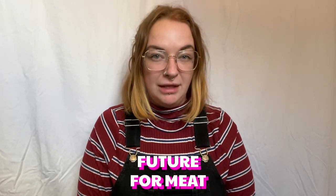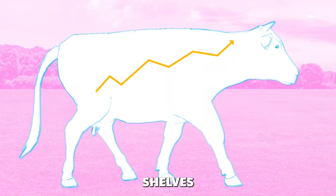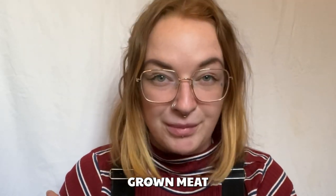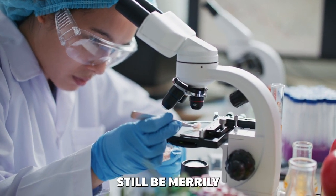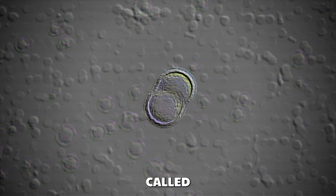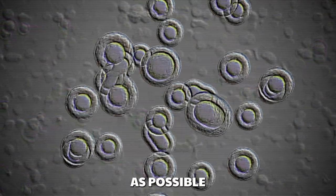Is lab-grown meat the future for meat lovers? While there has been a rise in plant-based alternatives on supermarket shelves, they might not hit the spot for people looking to reduce their carbon footprint. Enter lab-grown meat. The meat is grown in labs from sample cells from an actual animal, who will still be merrily frolicking in a field while you enjoy your bacon butty. The cells are then grown through a process called cultivation, using synthetic biology to make it as close to the real thing as possible.